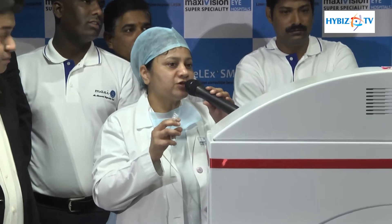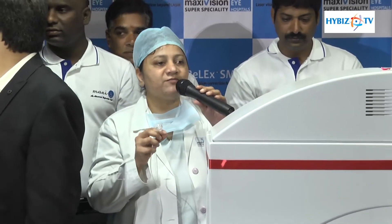Very simple surgery and the surgery is over. Rehabilitation and recovery is very fast because the incision is very small and the procedure is very fast.